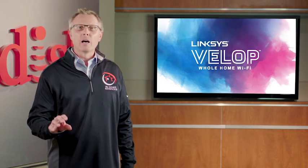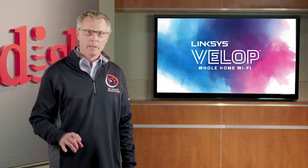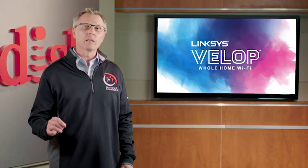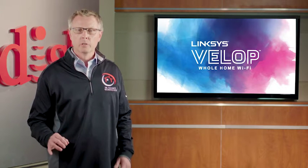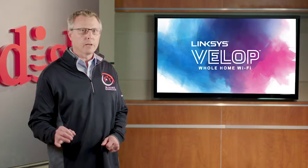Hey everyone, I'm Dave Betts from the smart home services team. We've had a lot of success in the field with the VELOP mesh Wi-Fi system, a product that plays an essential role in the connected home. So we wanted to hear from some of our top techs to get their tips on selling VELOP to the customer. First, let's talk about key indicators. What do you look for in the customer's home, and how do you introduce the need for the VELOP?